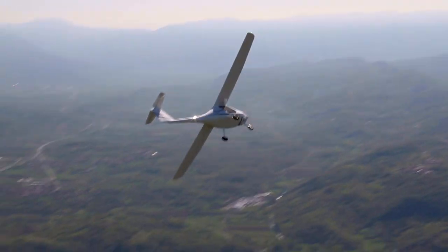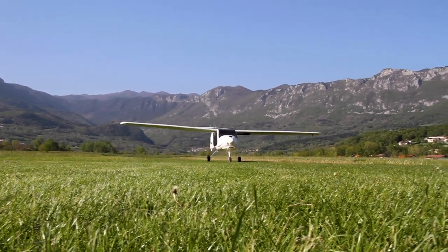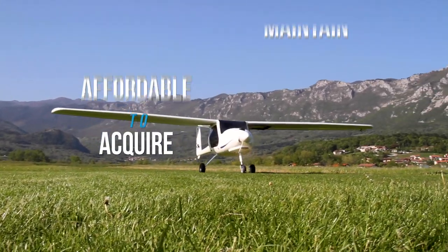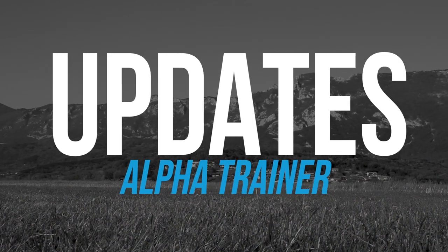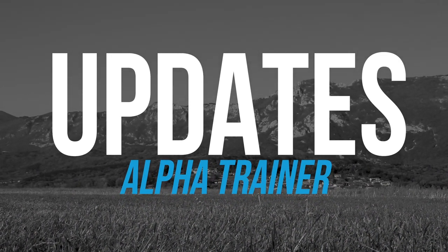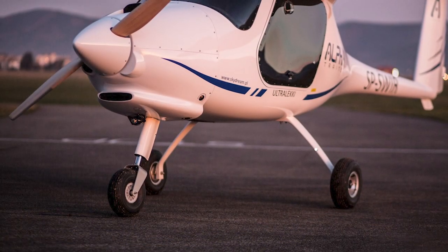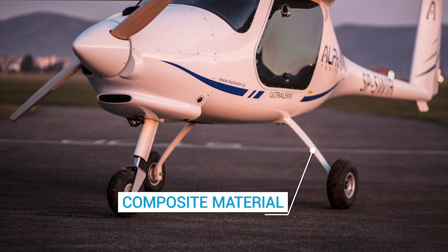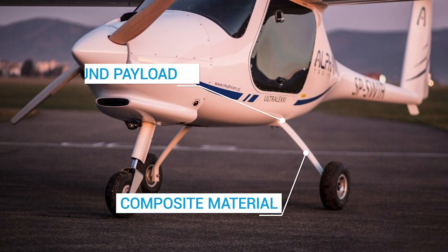The light sport Alpha Trainer from Pipistrel is a dynamic option — affordable to acquire and economical to maintain. Let's take a look at the updates Pipistrel has made to the Alpha Trainer and the philosophy behind these developments. First, the new undercarriage design is made of state-of-the-art composite material and is beefed up for a maximum payload of nearly 500 pounds.